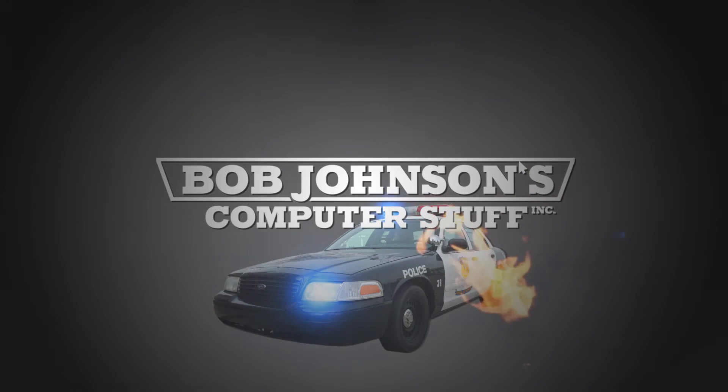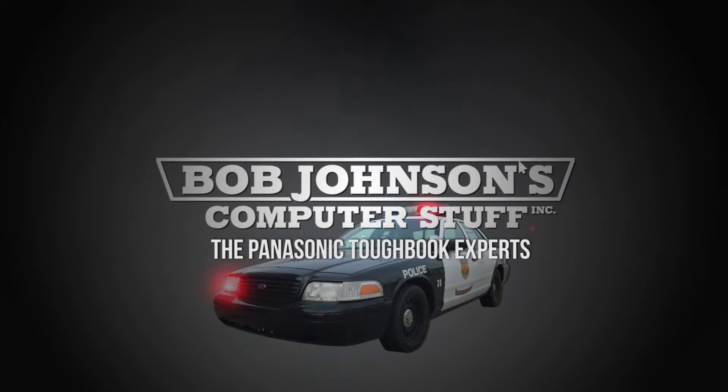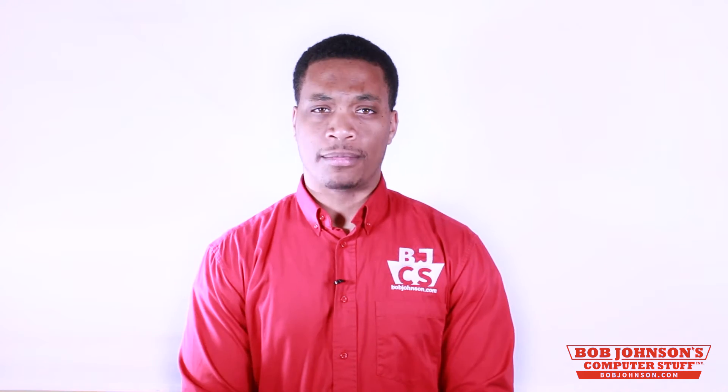Bob Johnson's Computer Stuff, Inc. — The Panasonic Toughbook Experts. Hello, I'm Solomon with Bob Johnson's Computer Stuff, Inc. We are the Panasonic Toughbook Experts. And today, I'm going to be explaining screen resolution and aspect ratios.